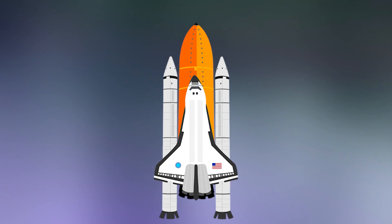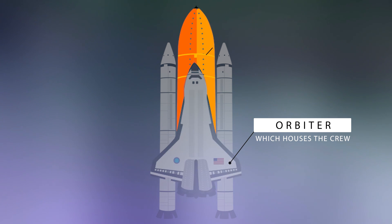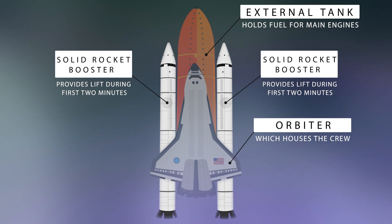But why did this explosion happen? To understand this, we first need to understand the basic structure of the space shuttle. There are three basic components: the Orbiter, which carries the crew; the external fuel tank for the main engines; and two solid rocket boosters, which provide lift during the first two minutes.